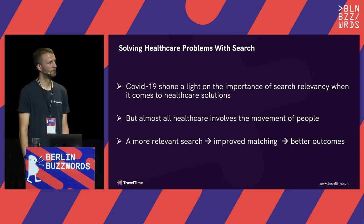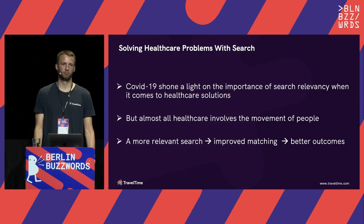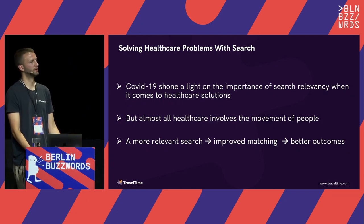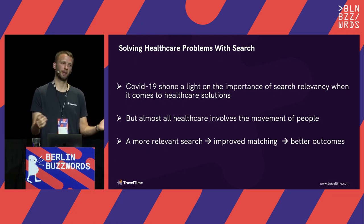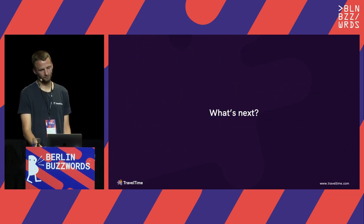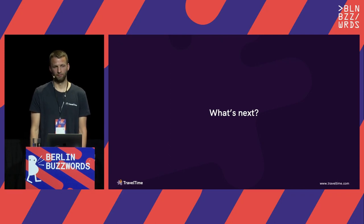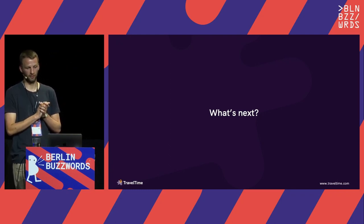Just to wrap up: COVID shone a light on the importance of search relevancy in healthcare, because most healthcare involves people moving around — people going to get a test, doctors going to see patients, people going to hospitals. Searching by time gives a more relevant search, better matching of people to locations, and therefore better outcomes. This wasn't something we set out to do — we didn't set out to build a healthcare solution — but we found that TravelTime's solutions are very relevant in this space. In terms of what's next, we're deploying this ultra-fast search to over 100 countries, because these healthcare challenges are not specific to the UK and we're hoping to see a lot more time-based searching done in healthcare around the world.